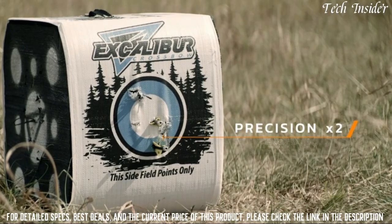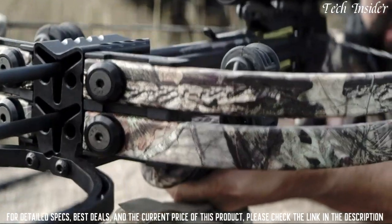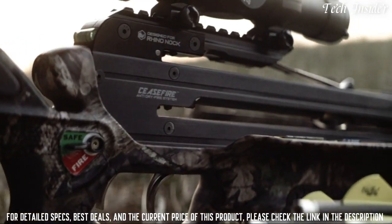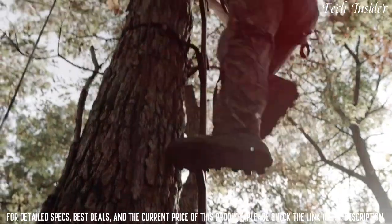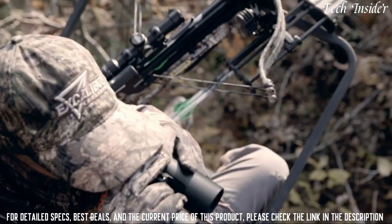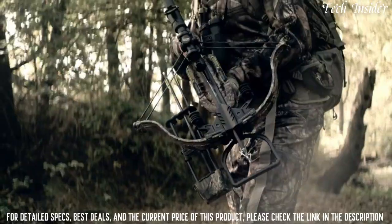A double shot of pinpoint precision — two triggers so you can fire in rapid succession, an over-under arrow setup, and Ceasefire technology for reinforced safety. It all comes standard with new Dual Fire technology from Excalibur. We're the first to invent it because we're hunters first.